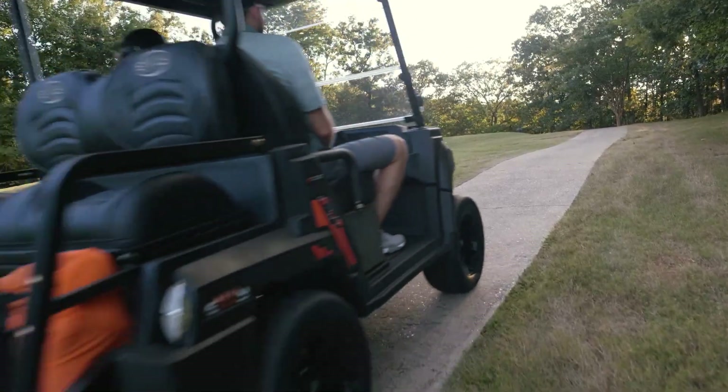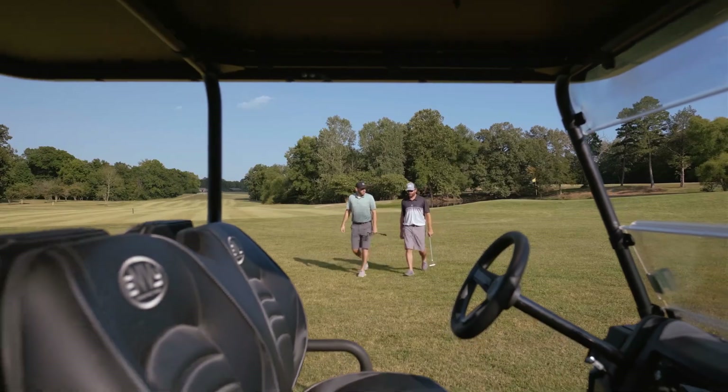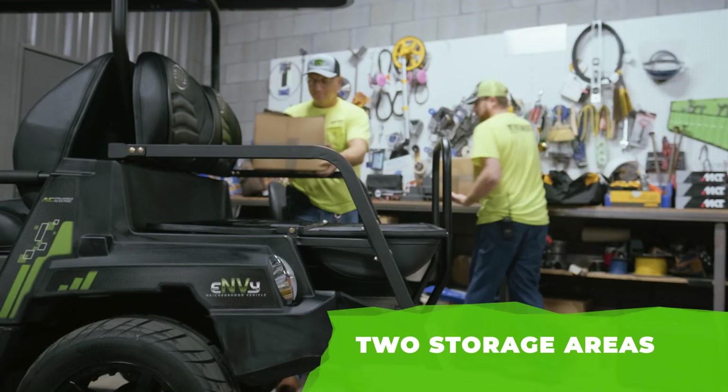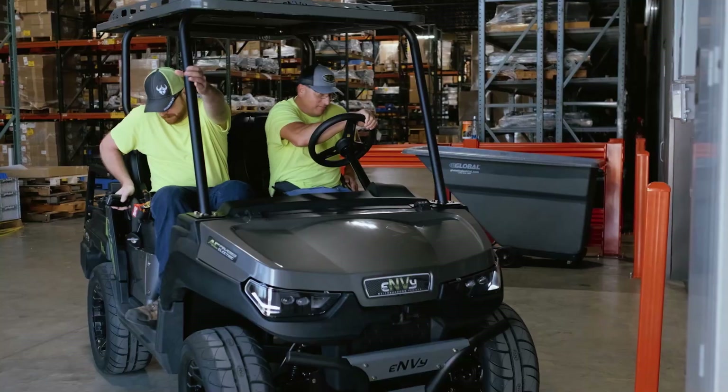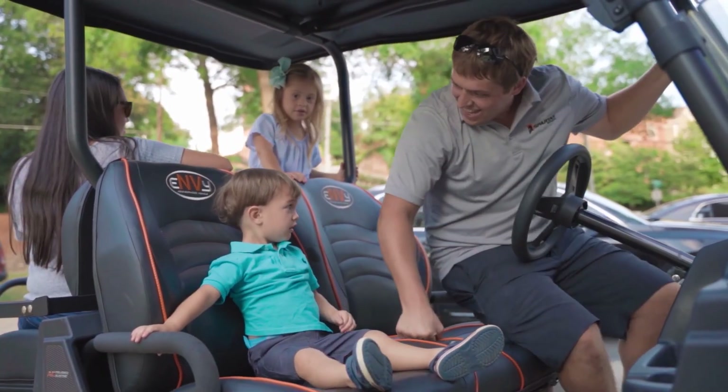Turn comfortably with the standard power steering and adjustable steering wheel. Perfect for cruising the neighborhood with the family, the Envy is a great choice — proudly made in the USA. The Envy will cost $12,500.